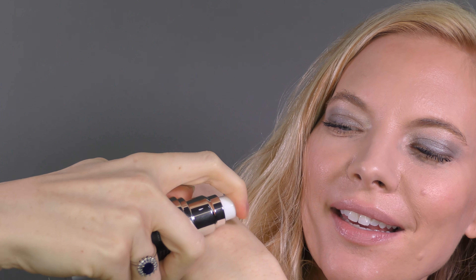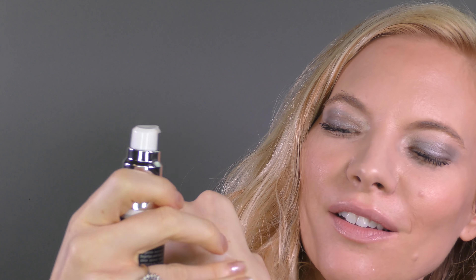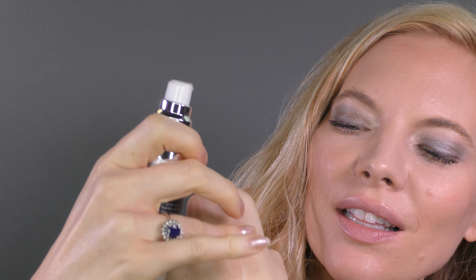I want to show you what this product looks like. It's a very light creamy texture with a really light clean scent. Goes on very smooth. It's not greasy and it's perfect under your makeup.